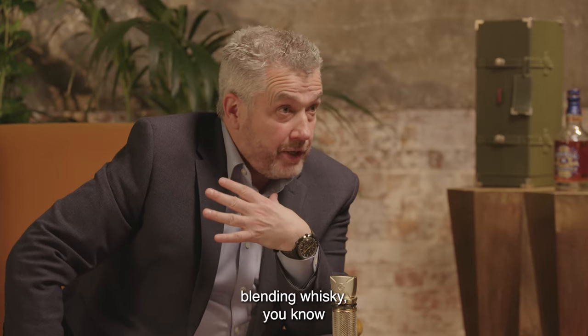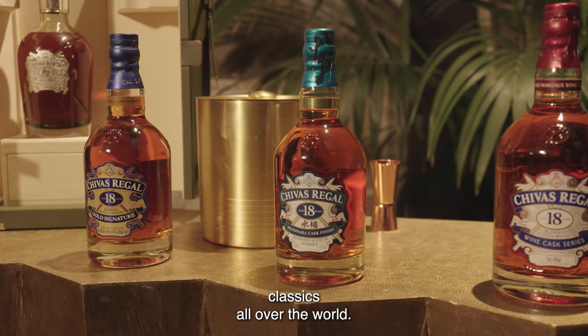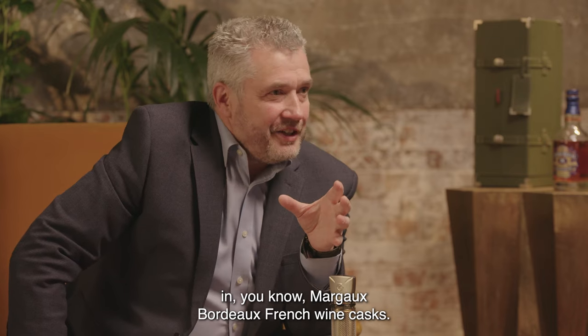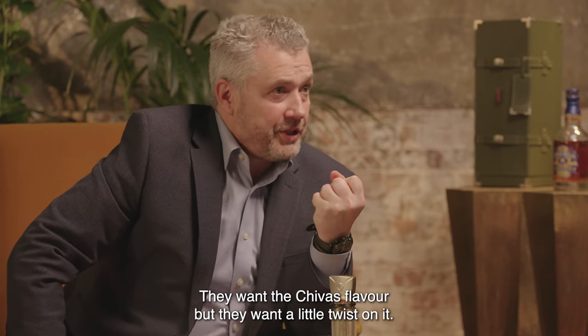It's exactly the same for me blending whisky. We find that people love Chivas Regal — they love Chivas Regal 18-year-old, they're absolute classics all over the world. But everybody wants something with a little twist. They want it finished in Japanese oak or finished in Margaux Bordeaux French wine casks. They want the Chivas flavour, but they want a little twist on it.